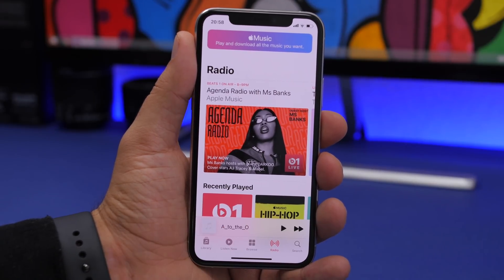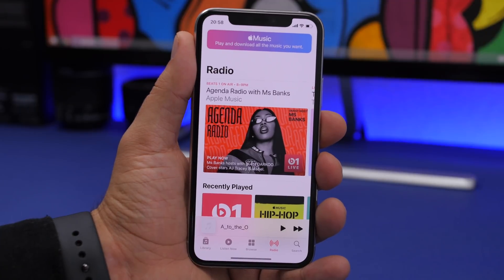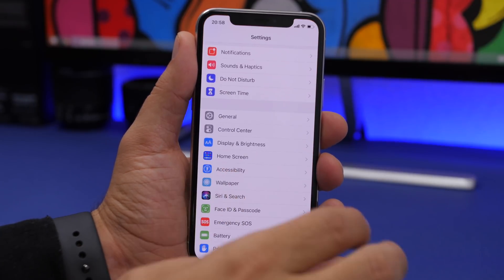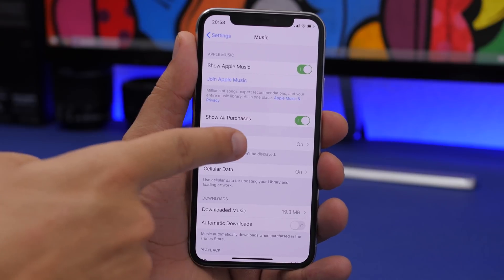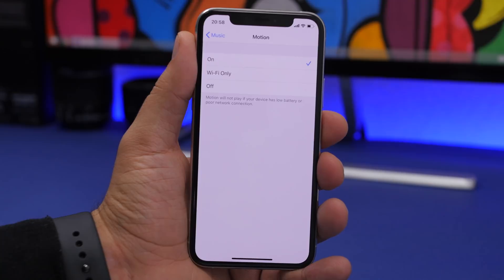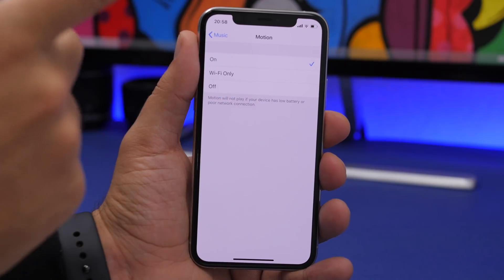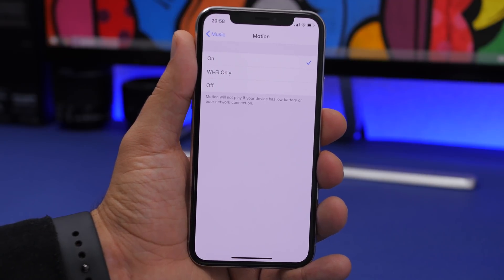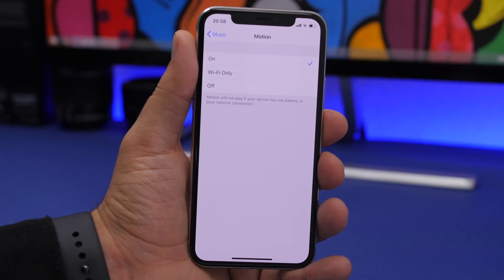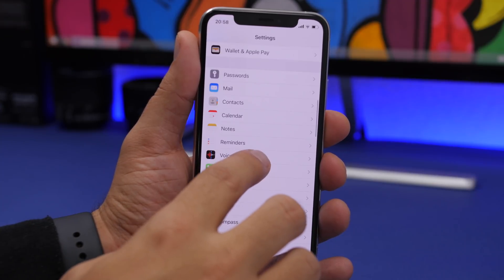In the Music app, there is now haptic feedback for controls — playing, pausing, and forwarding music all give haptic feedback, which is really cool. There are also new settings for the Music app: a new 'Motion' section with three options that let you control the animated cover art on the background. You can keep it on, enable it only on Wi-Fi, or turn it off completely — which is useful if you don't want that animation.